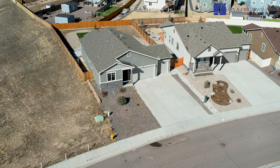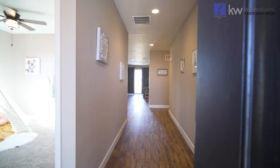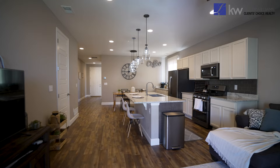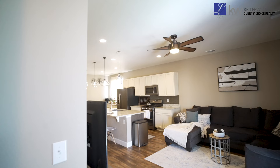Additional highlights include a convenient three-car garage providing ample space for parking and storage. Upon entering, you're greeted by an inviting ambiance that flows seamlessly throughout the residence. The open floor plan is illuminated by an abundance of natural light, creating a vibrant and welcoming atmosphere.